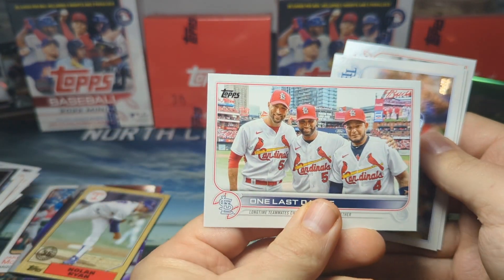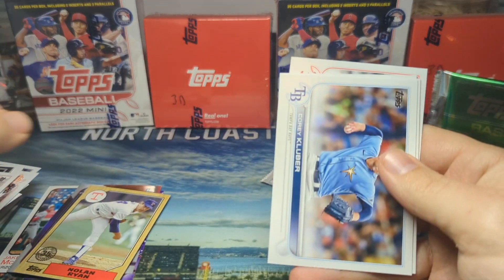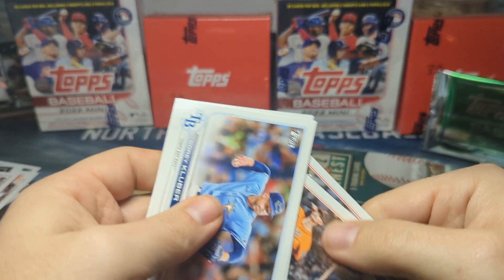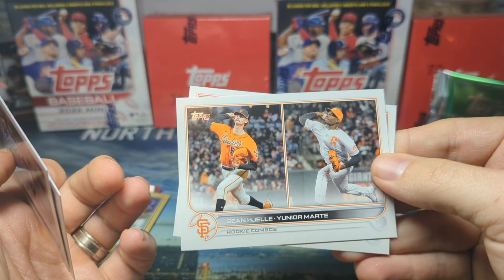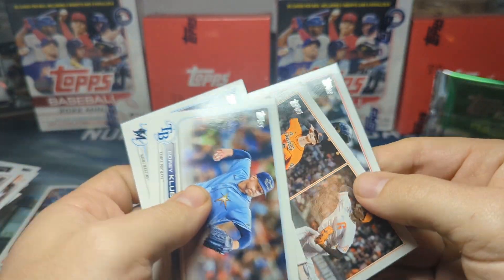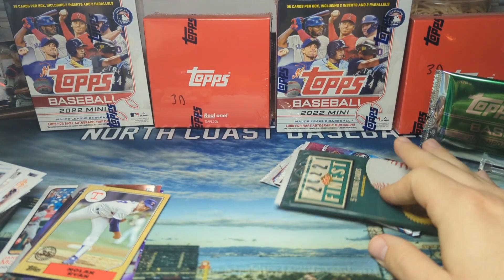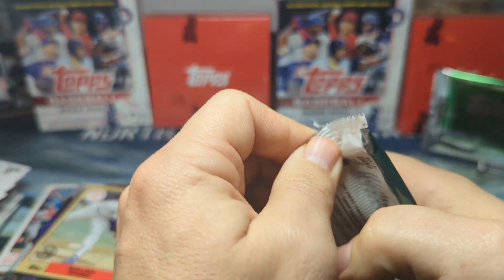Got a nice Nolan Ryan. Let's see what our rainbow foil is — Matt Duffy, Giant legend. We got some of the OGs: Kluber, Solcer, Hejeli, and Junior of my Giants. Boston — they're not going to be doing much flexing this upcoming year, I'll tell you that. They did keep Devers, that's a good sign. This pack is oddly shaped — looks like we got a thick card in this one.